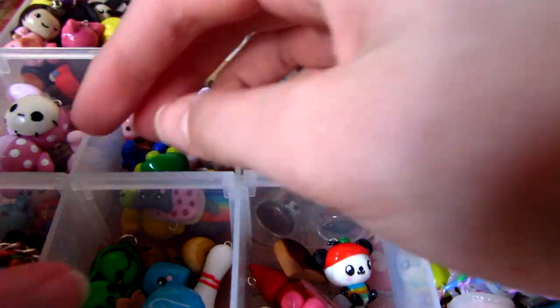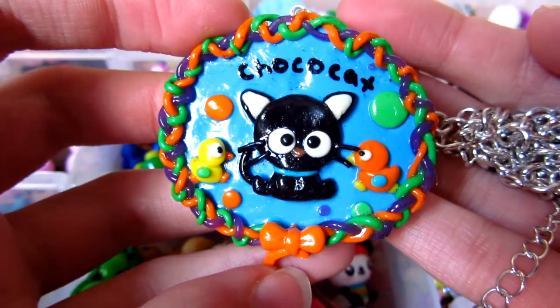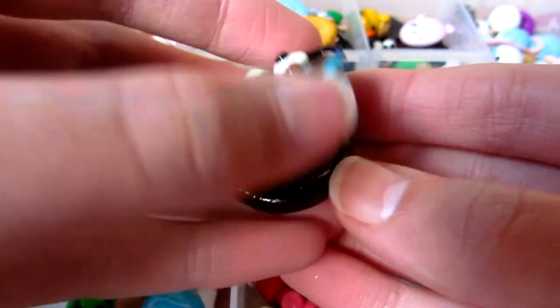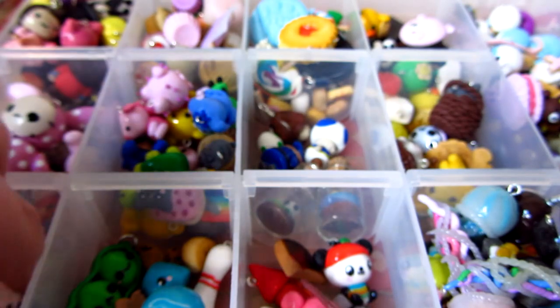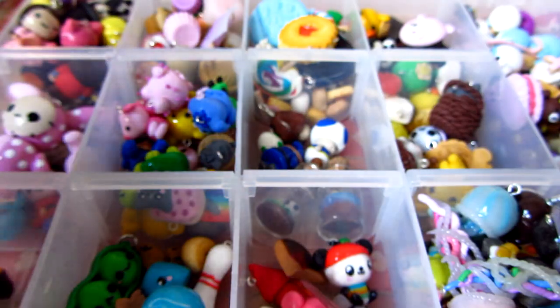Then in here I have Choco Cat stuff. So I have this Choco Cat pendant, and this was inspired by Max Damooch as she did a Widakuma one. This Choco Cat mirror, and then these two little Choco Cat ones.